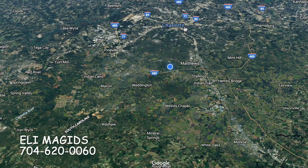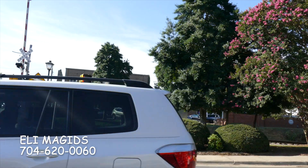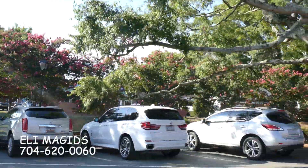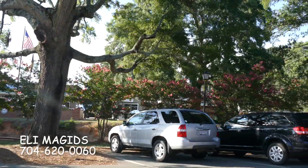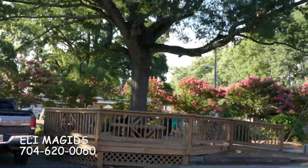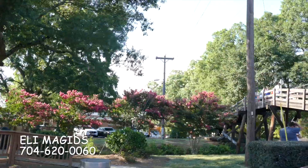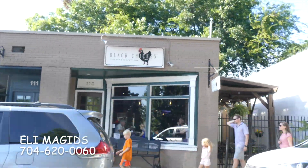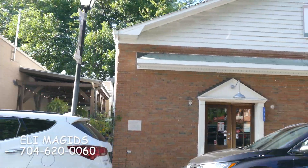Next up is Waxhaw. Waxhaw is a little bit further south down Providence Road — a very historic old town, very beautiful. The railroad is one of those major connecting things here in Charlotte; it used to run textiles through there. Old school restaurants, new school restaurants, classy area, and lots of new home developments springing up in Waxhaw.